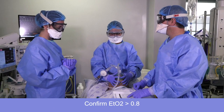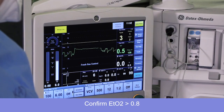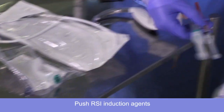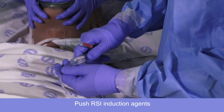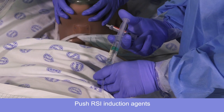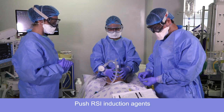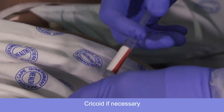Okay, let's confirm end-tidal oxygen above 0.8? Yes, confirmed. Okay, may I have my RSI drugs? Thank you. Alright sir, you're going to go off to sleep now. We're going to take good care of you. Drugs are in.